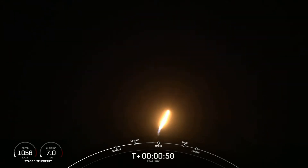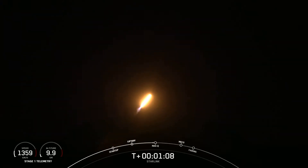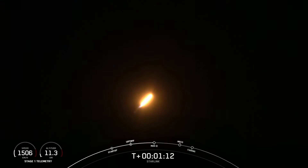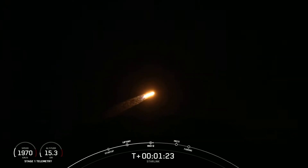We are throttling down that first stage in preparation for max Q. Max Q is the largest structural load the vehicle sees. Coming up in about a minute, we'll have three events happening within seconds of each other: that'll be main engine cutoff or MECO, stage separation, and SES-1, or second engine start one.